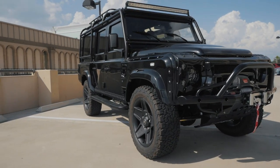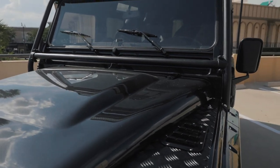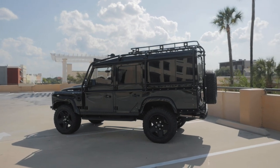This is project TRBB, an ECD110. On the outside, TRBB is painted in full gloss Santorini black with all black accessories, giving a rather menacing look.